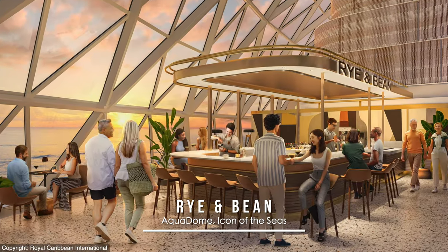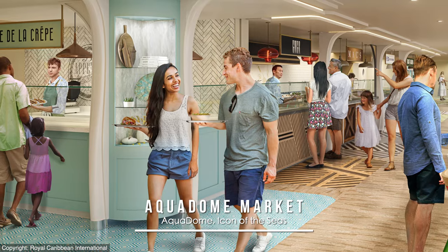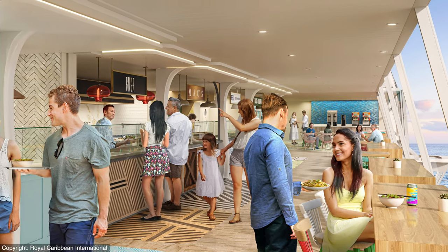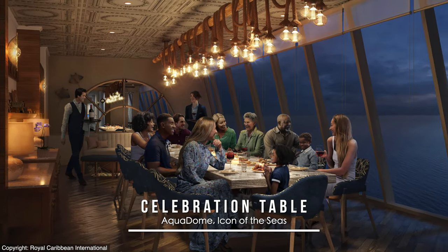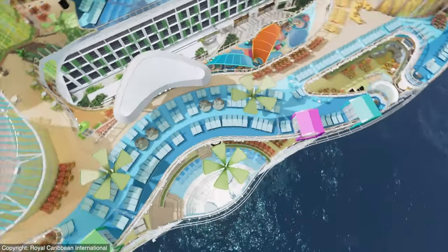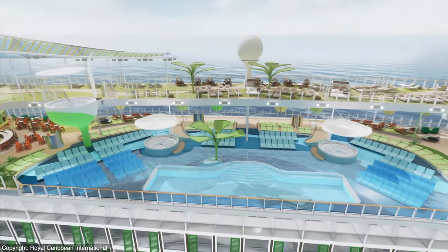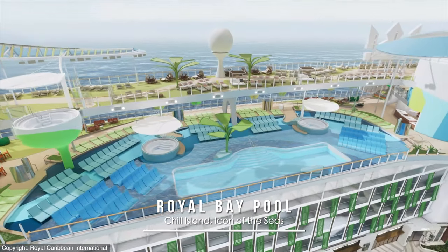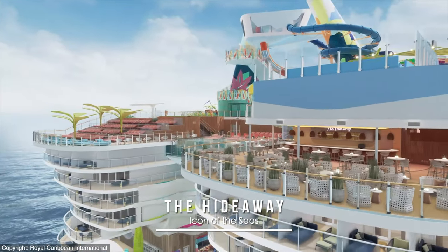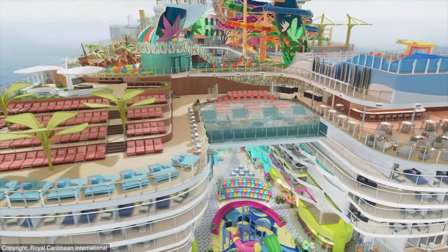Also featured within the Aqua Dome neighborhood is the new Rye & Bean for traditional coffees and coffee-based cocktails. Aqua Dome Market will be the line's first-ever food hall with five stalls featuring Mediterranean, Asian, sweet and savory crepes, specialty mac and cheese, and sandwiches and salads. Celebration Table at the Aqua Dome will additionally be a reservable 12-seat VIP venue with varied menus for special occasions. Turning to Chill Island, there's a neat asymmetrical deck design like the Cove Pool, where a cantilevered plunge variety will hang off the side of the ship for spectacular views, or the more traditional Royal Bay Pool on the opposite side. And the Hideaway is its own neighborhood at the back of the ship with the first suspended infinity pool at sea.